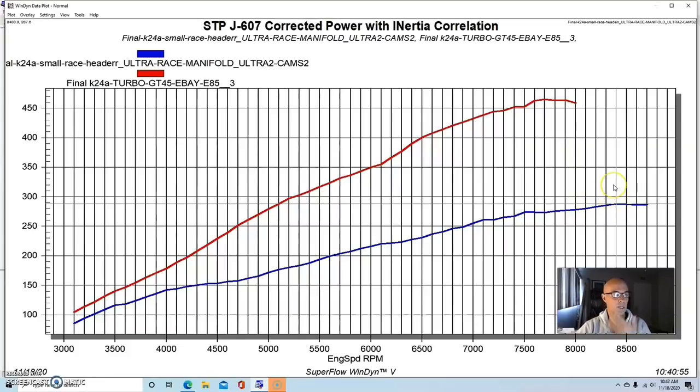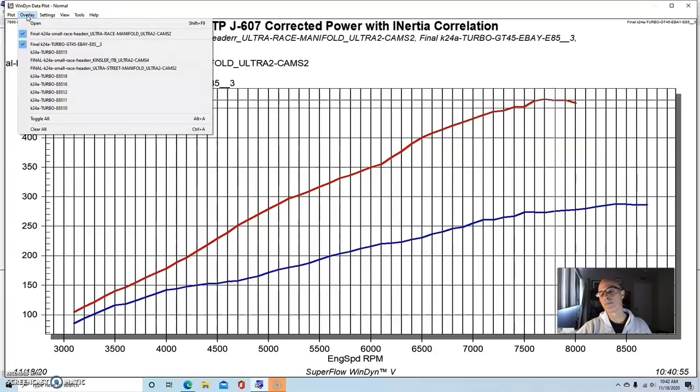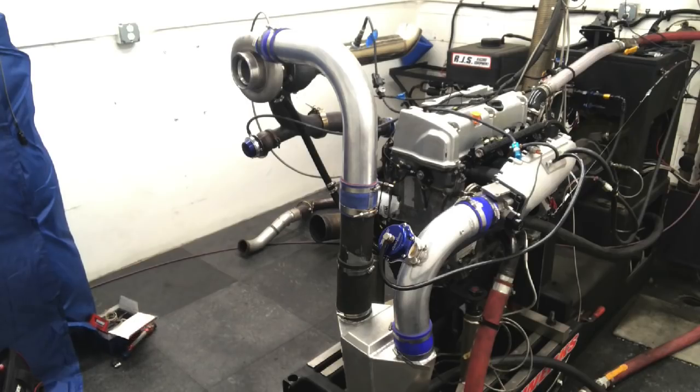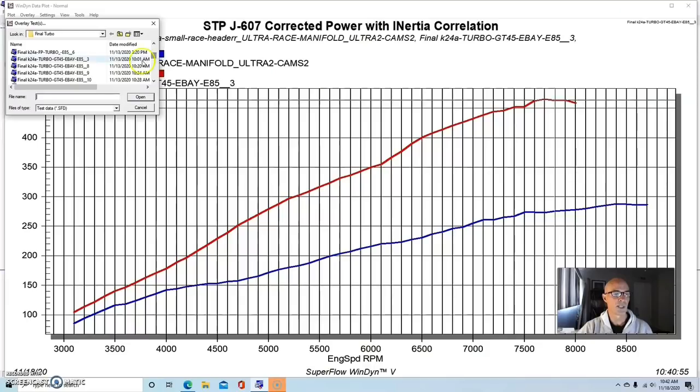We made 287 horsepower NA, and at around eight pounds of boost we were at 463 horsepower. Unfortunately I didn't have a lot of the data logging — I was running this at Skunk 2, not my usual West Tech setup, so I don't have all the information I normally have. But for what I'm trying to do here to compare the turbos and show response rates, that really wasn't a problem.